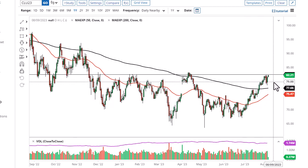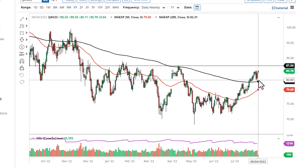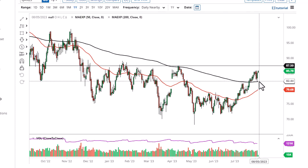Saudi Arabia seems like it's going to continue to tighten its crude oil production — another one million barrels per day cut for another month — so that continues to drive prices higher. Brent is testing the 200-day EMA and it looks like we are ready to go to 87.50.